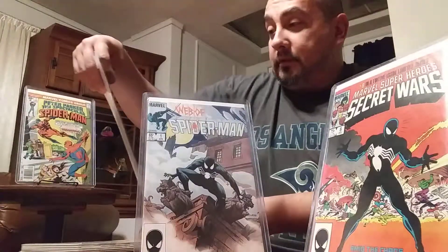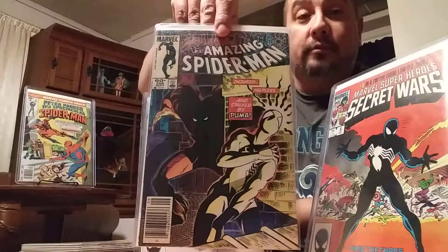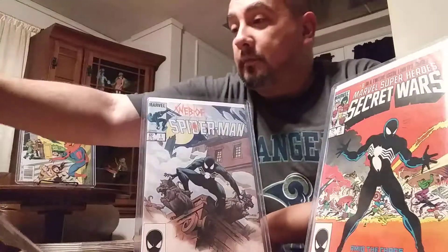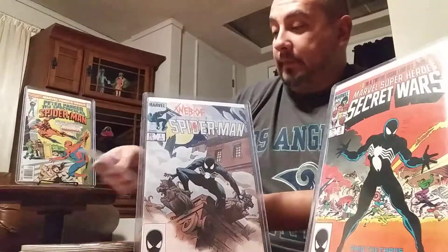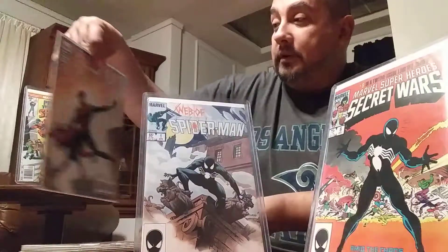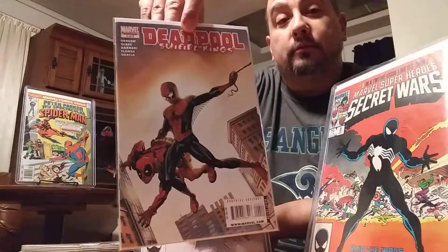Another one just for the run — first appearance of Puma. It's Amazing Spider-Man 256. Pretty cool. Then one from my cover swipe collection: Deadpool Suicide Kings number 4. Pretty cool.